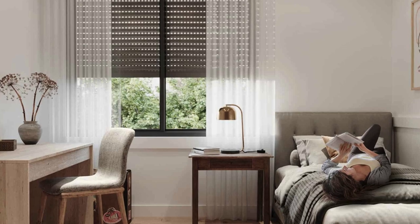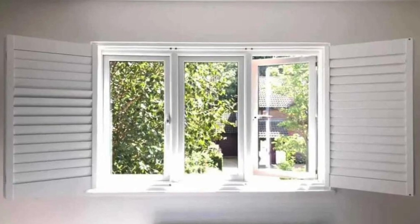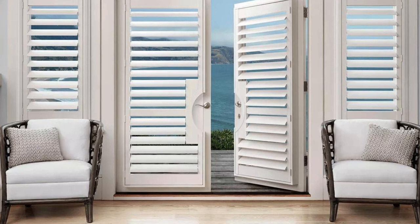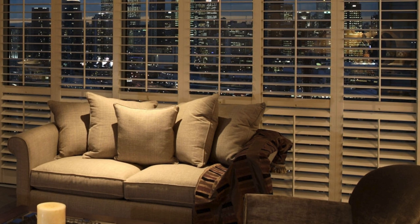In terms of design, window shutters are a canvas for creativity, available in an array of styles, colors, and finishes. Louvered shutters evoke a sense of classic sophistication, while solid panel shutters exude a more traditional or rustic charm. Homeowners can choose from an extensive palette of hues to match or contrast with their home's exterior or interior color scheme, contributing to the overall aesthetic cohesion of the property.